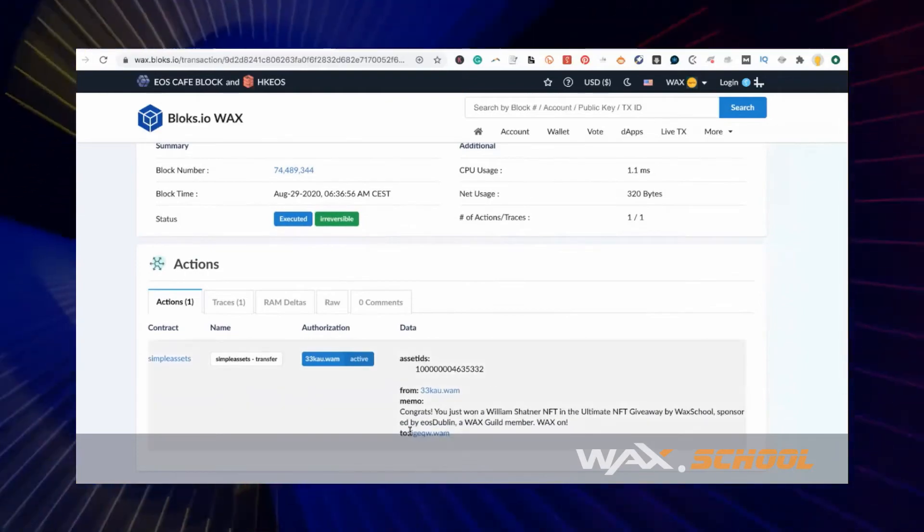Magic — there you go! Keep entering to win, and as always, wax on.